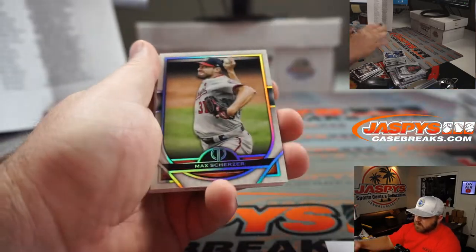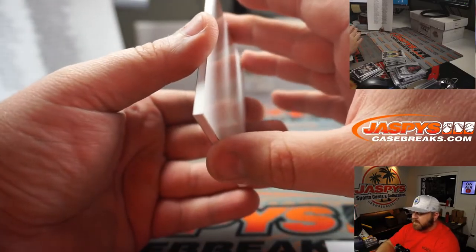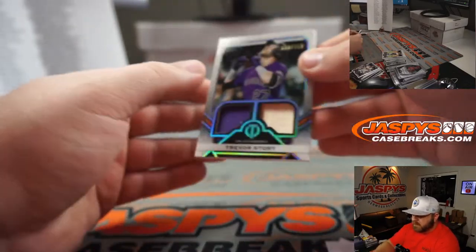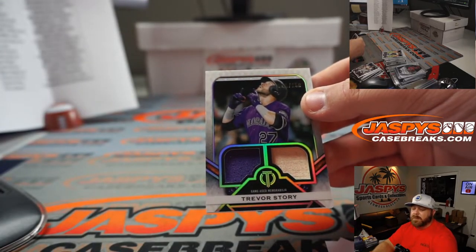Frank Thomas for the White Sox — Phil Kline. Max Scherzer for the Nationals — Eric Seguin. And our last hit of the case: Trevor Story dual relic, 58 out of 150 for the Rockies — Mark Neubauer.